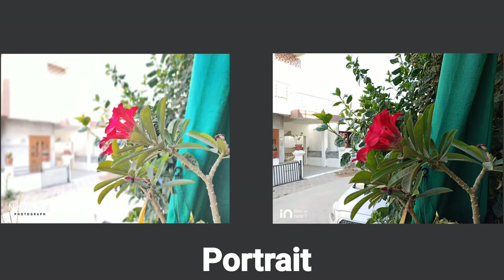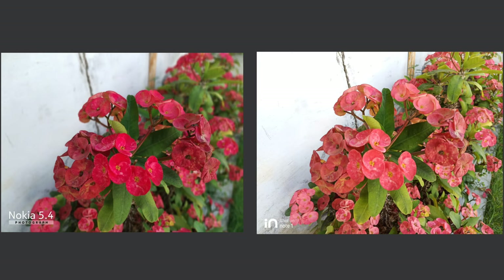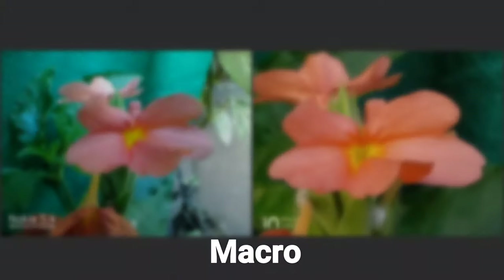For rear portrait shots, Nokia 5.4 is the winner because the depth effect doesn't work well on In Note 1 for non-human objects. Color reproduction is good in In Note 1's photos, but the depth effect is absent. Nokia 5.4 is also inconsistent with color reproduction — sometimes very whitish — but overall in rear portraits Nokia 5.4 is the winner.